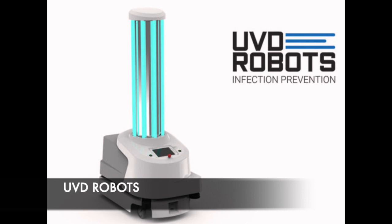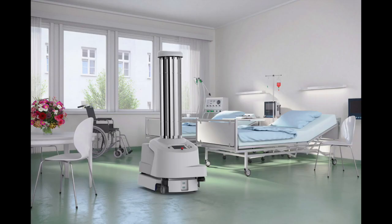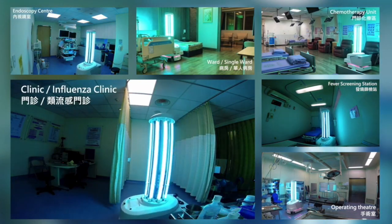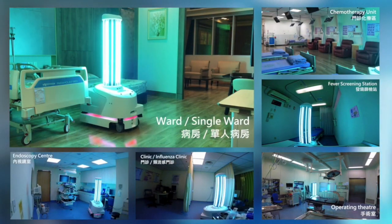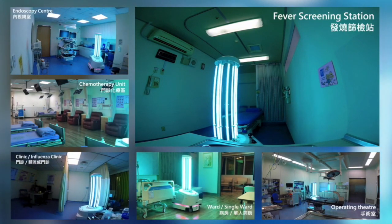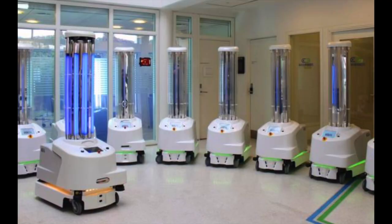Next, we introduce UVD Robots, produced by UVD Robots company in Denmark. UVD Robots has sent hundreds of robots to the front lines in the battle against coronavirus. Chinese hospitals have been deploying UVD Robots' products for disinfection, and the company has dispatched robots to Wuhan as well as hospitals in Rome and Veneto that have been hard hit by the pandemic.